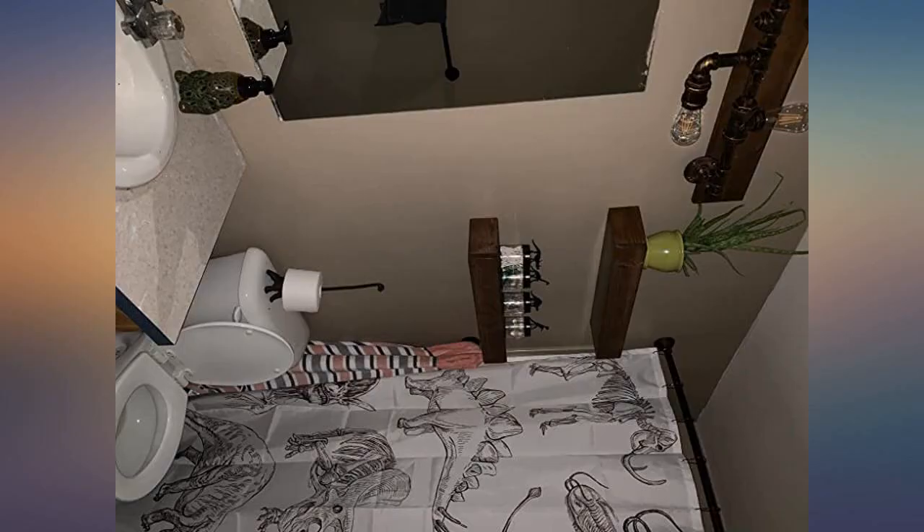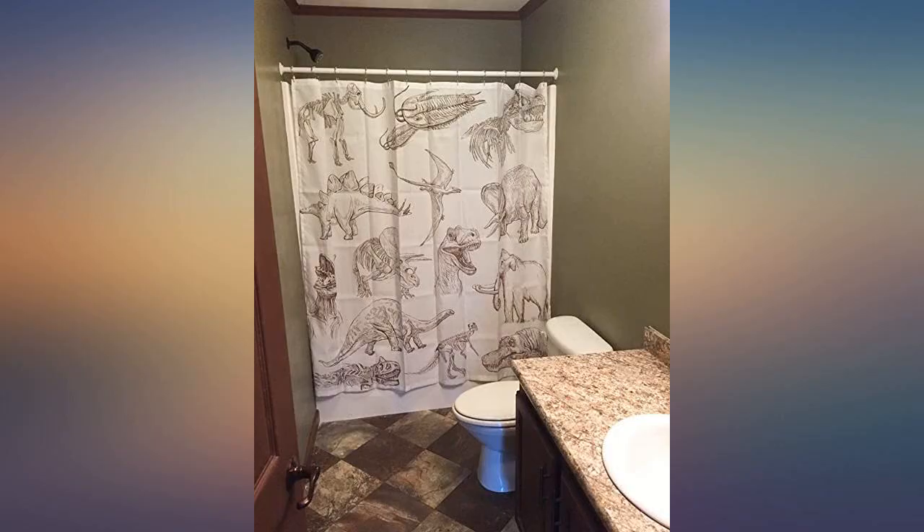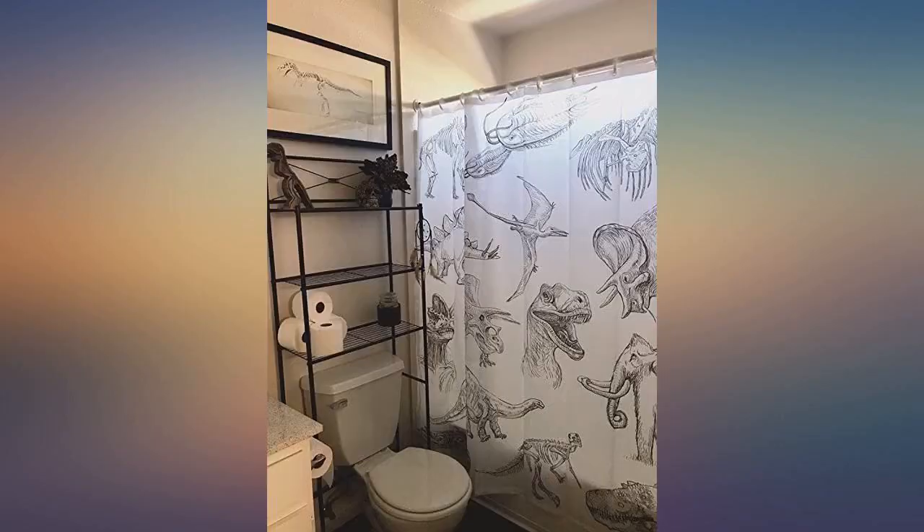I don't have much to say about this curtain other than I'm obsessed with it. It's great quality, does the job, and it's a way for me to display my love of dinosaurs while still keeping my home looking classy. Highly recommend.